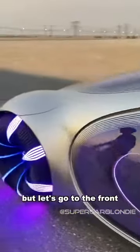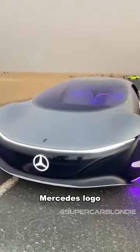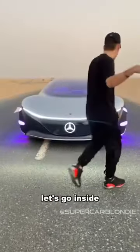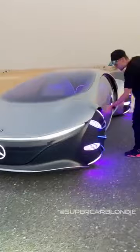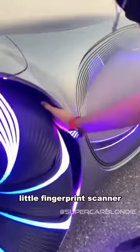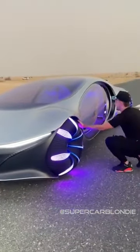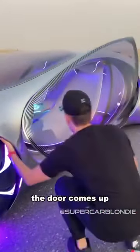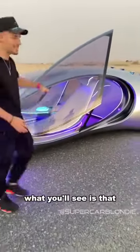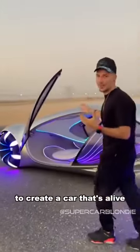Let's go to the front. Mercedes logo — to tell everybody that Mercedes has made a badass car. Let's go inside, because this thing is wild. There's a little secret fingerprint scanner button. When you use it, the door comes up. You'll see that this actually looks like an insect wing, and it's moving in the back to create a car that's alive.